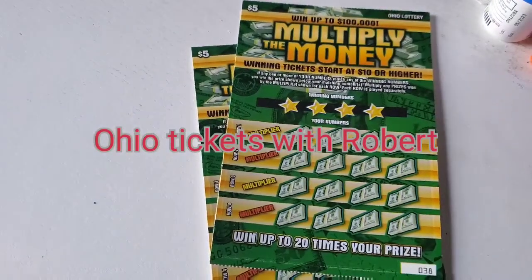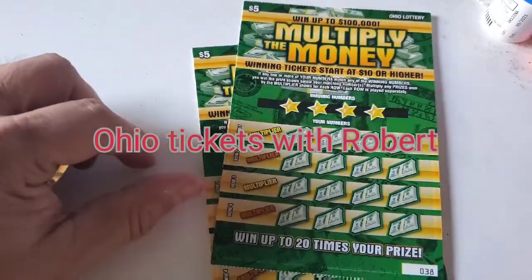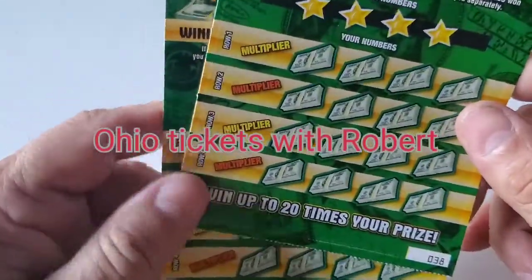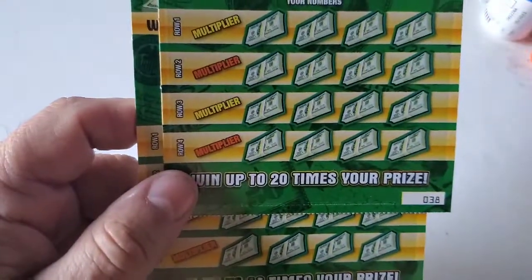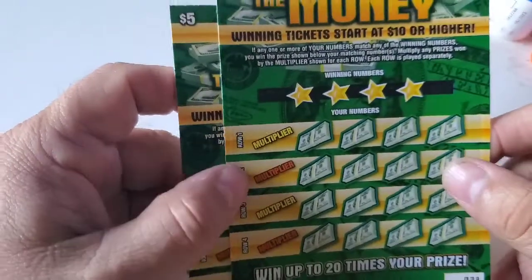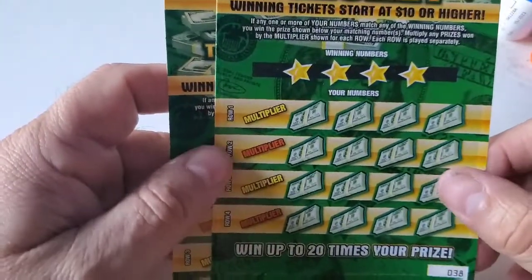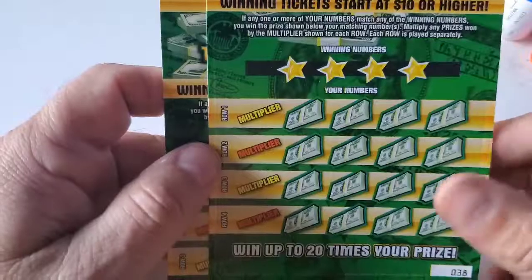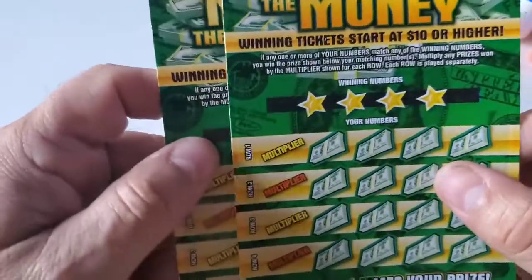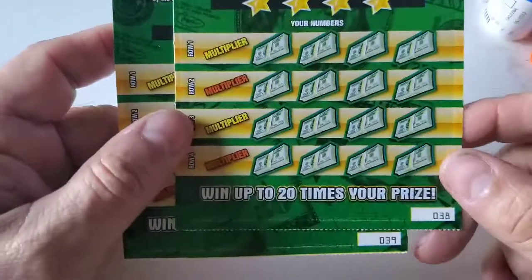Hello everybody, welcome back to Ohio Tickets with Robert. We have the five dollar 'Multiply the Money' winning tickets — starts at ten dollars or higher. This is a five dollar ticket. I tried doing this yesterday, was already in the middle of filming, and unfortunately my phone just cut off. I already scratched one ticket, had that filmed, then was scratching midway through the other one and the phone just cut off. So I went out and bought a couple more tickets to hopefully record this session without any incident.